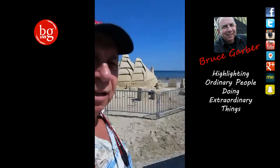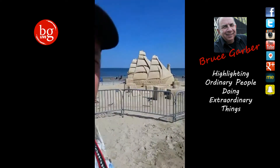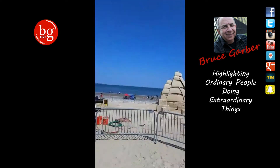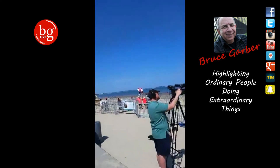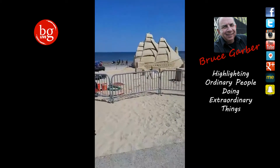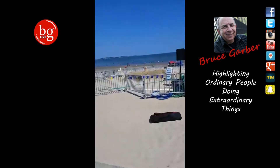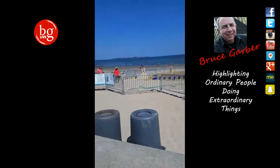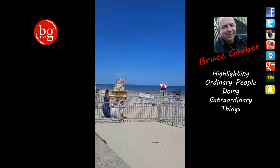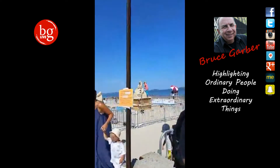That one's not in the competition — that one's not being judged. Let's take a walk down real quick and I'll see if I can show you a couple others. The artists are still working on them, so let's go see what I can show you.